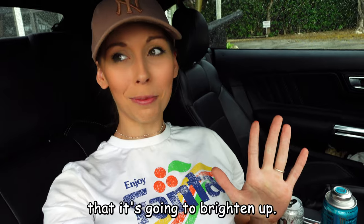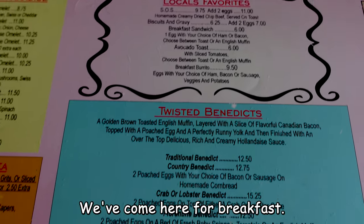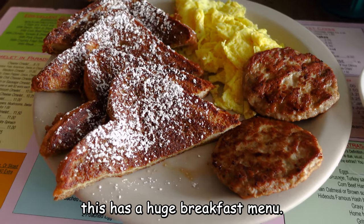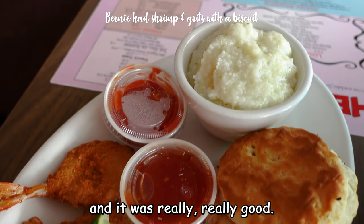We're at a place called the Hideout Restaurant on Key Largo. We've come here for breakfast — it's right on the waterfront. We're sat inside because it's still raining, but this has a huge breakfast menu. I just had eggs, turkey sausage, and french toast, and it was really, really good.